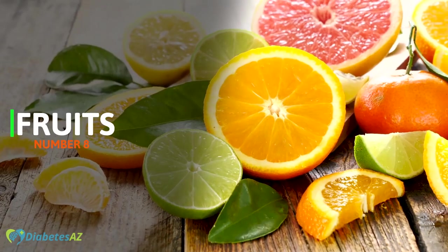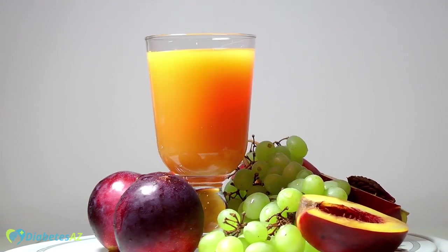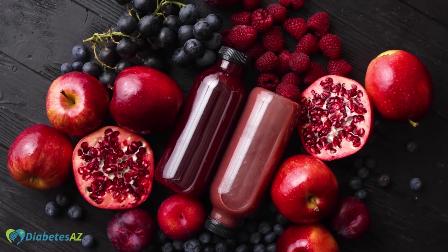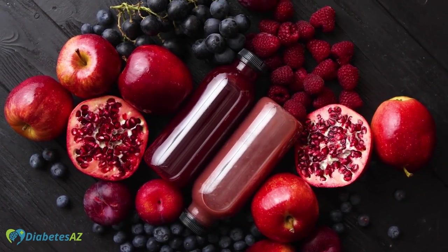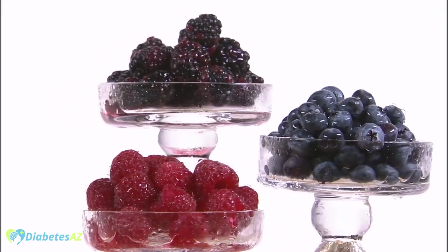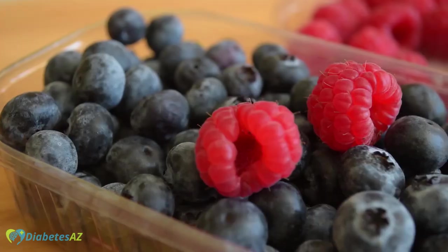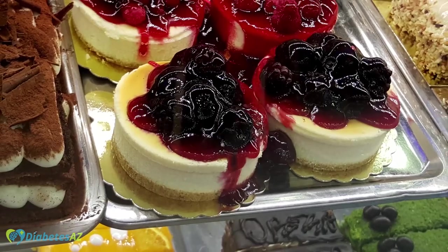Number 8 – Fruits. Fruits can be a great addition to the diet of people with diabetes, as long as they are chosen carefully. Berries, apples, and pears are great options that are high in fiber and low in sugar, making them ideal for managing blood sugar levels. Berries such as strawberries, blueberries, and raspberries are high in fiber and antioxidants, and low in sugar. They can be enjoyed on their own, added to oatmeal or yogurt, or used as a topping for desserts.